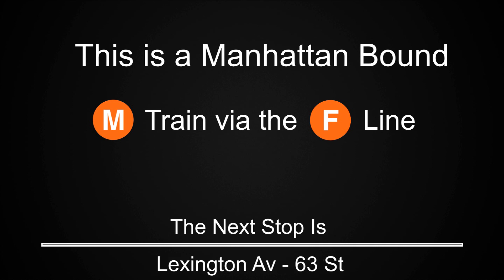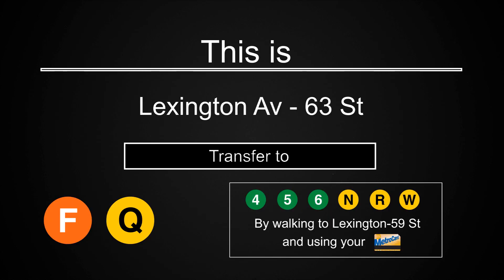This is a Manhattan-bound M train via the F line. The next stop is Lexington Avenue, 63rd Street. This is Lexington Avenue, 63rd Street.